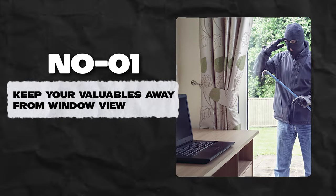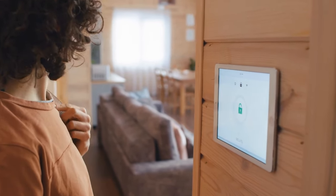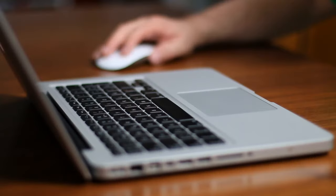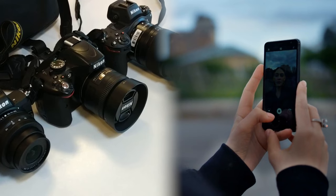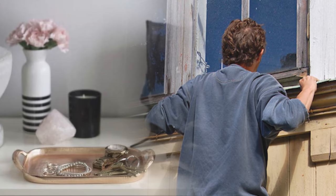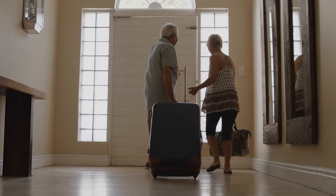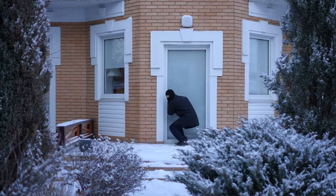Number 1: Keep your valuables away from window view. While home safety involves investing in security systems and locks, it's equally important not to entice burglars by leaving valuables in plain sight. Gadgets like laptops, jewelry, iPads, cell phones, and cameras should always be kept hidden and away from windows. Also, ensure your calendar doesn't face a window, as this can reveal to an intruder the dates you'll be away, giving them the information needed to plan a break-in.